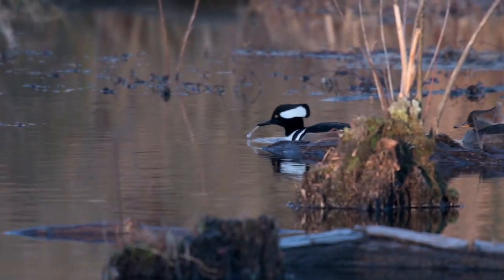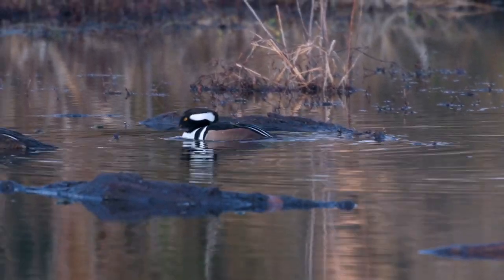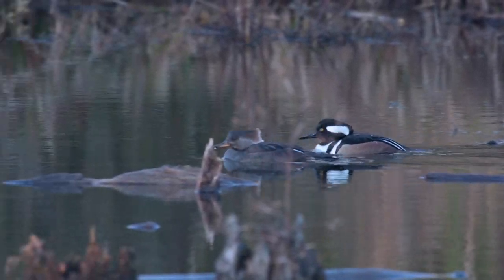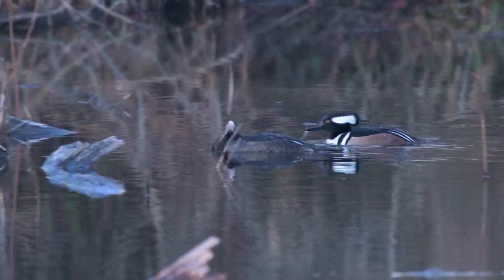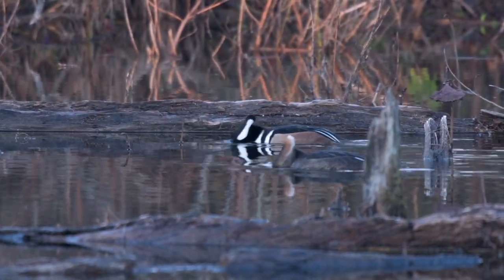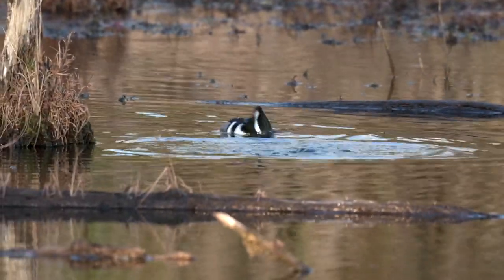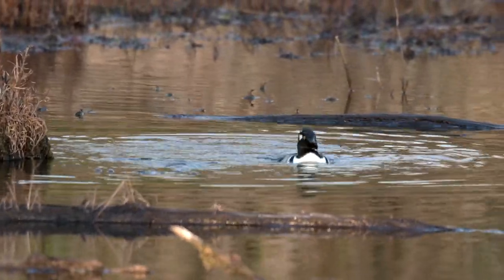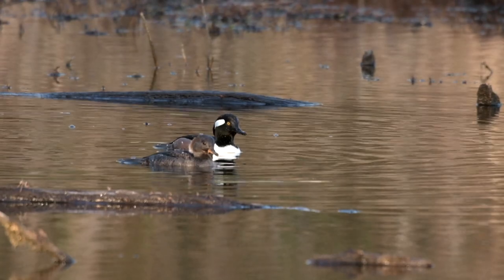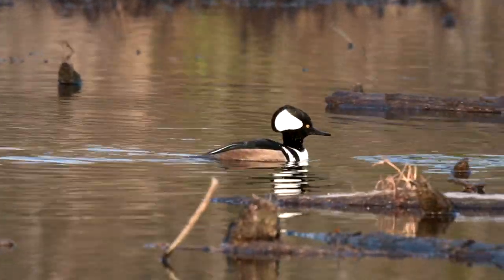On the bird family tree, hooded mergansers lie between goldeneyes and other North American mergansers, sharing many courtship behaviors and calls with both groups. The hooded merganser is the second smallest of the six living species of mergansers — only the smew of Eurasia is smaller — and is the only one restricted to North America. The oldest recorded hooded merganser was a male at least 14 years, six months old when he was shot in Mississippi in 2009; he had been banded in Minnesota in 1995.